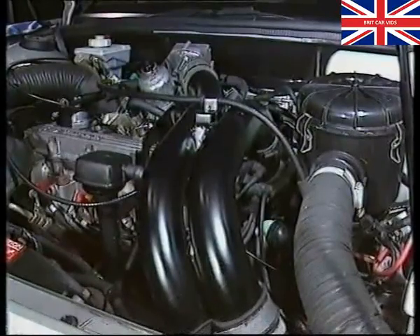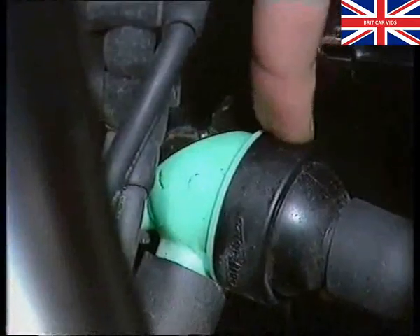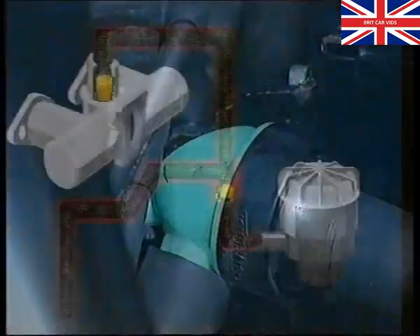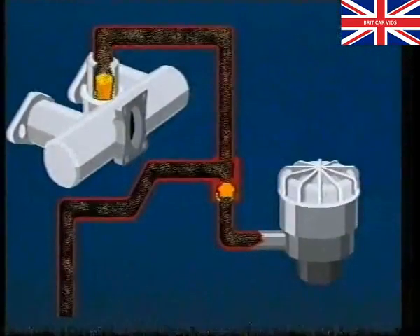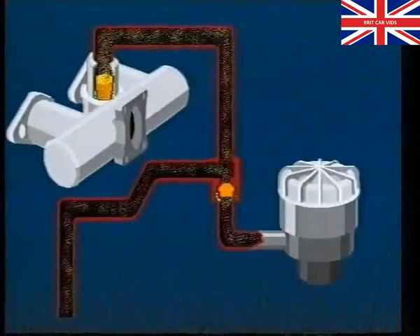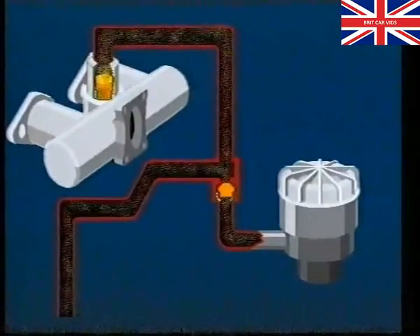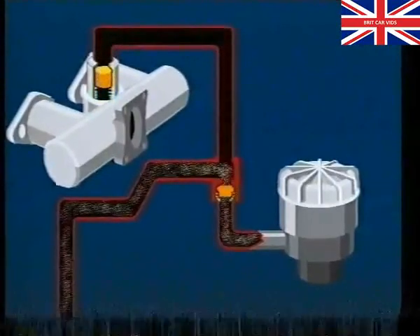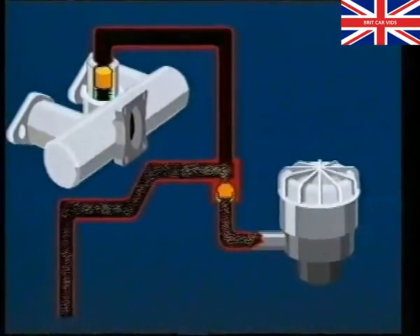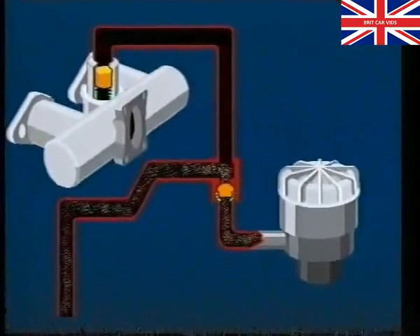Ventilation is dependent on two valves — one in the inlet manifold and one in the breather hoses between the engine and air filter. During overrun or at idle, when inlet manifold depression is high, crankcase fumes are drawn through both these valves. As engine speed increases, boost pressure closes the manifold valve to prevent the crankcase being pressurized. The fumes are then drawn in through the regulator valve and nozzle, located in the base of the air cleaner.